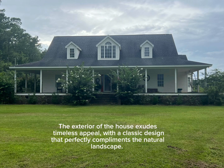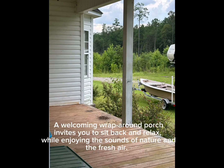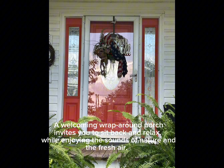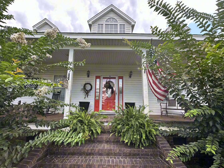The exterior of the home exudes timeless appeal with a classic design that perfectly complements the natural landscape. A welcoming wraparound porch invites you to sit back and relax while enjoying the sounds of nature and the fresh air. The vinyl siding offers very low maintenance to keep it looking shiny and new with ease. A vapor barrier has been installed.